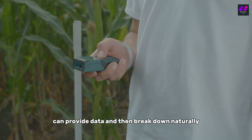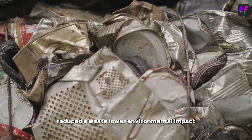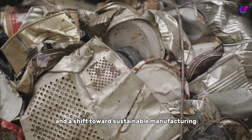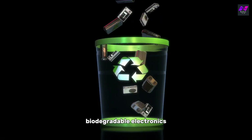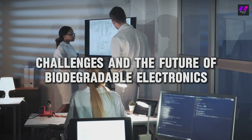The benefits are substantial: reduced e-waste, lower environmental impact, and a shift toward sustainable manufacturing. Biodegradable electronics could change how we think about product life cycles and disposal.